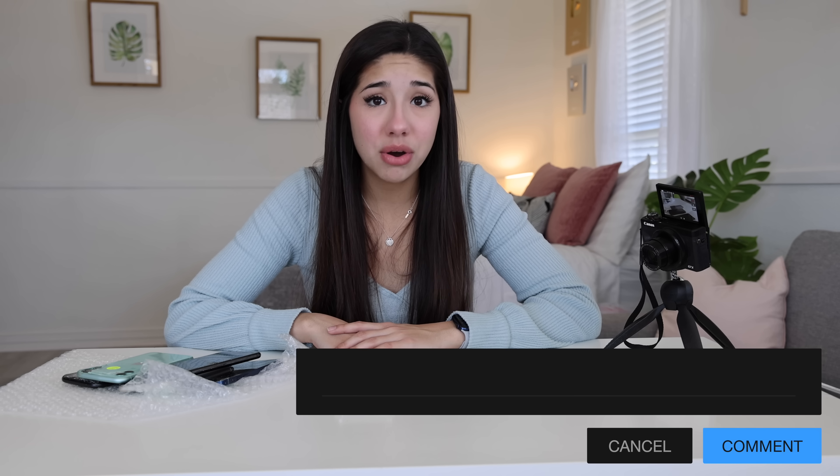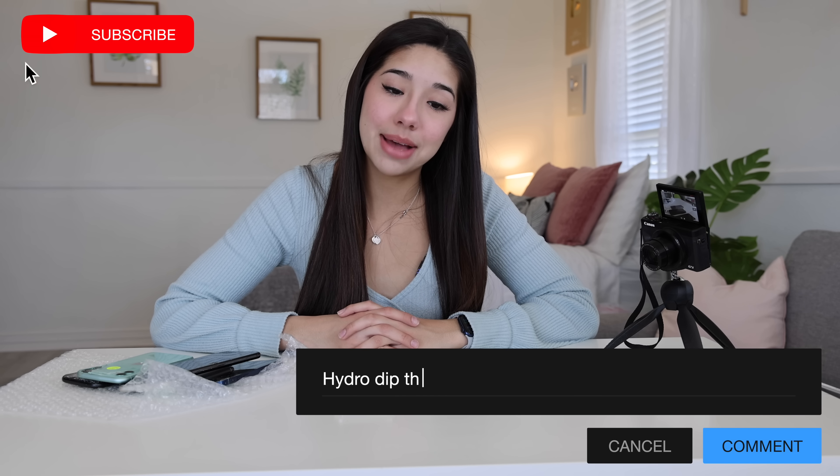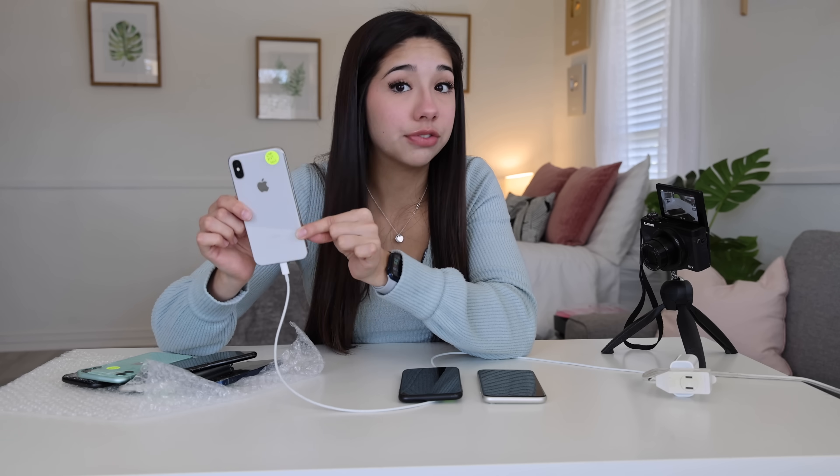Overall, the moral of the story is: do not buy auction lost cargo, because it's not going to work out for you. Let me know in the comments down below what I should do with all of these phones, and make sure to subscribe, because I just lost $1,000. If you guys want a chance to win this iPhone once I get it started up, make sure to go follow my Instagram, and I will update you guys on giveaway details on this phone. Thank you guys so much for watching, and I'll see you guys next time!